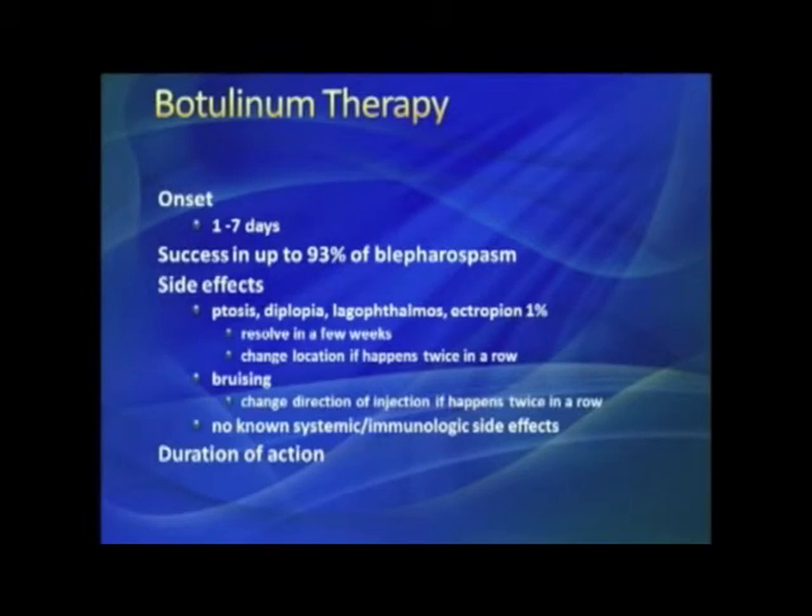Double vision is pretty rare. We've talked about ectropion. Most side effects, including ptosis, usually resolve in a few weeks, and there are eye drops that may enhance sympathetic activity of the lid to help it open more. Bruising also occurs — especially in older patients with very thin skin — you put the needle in, take it out, and you can already see it starting.